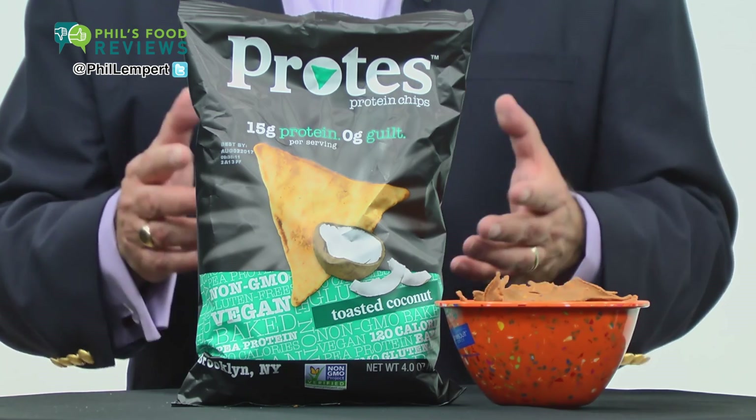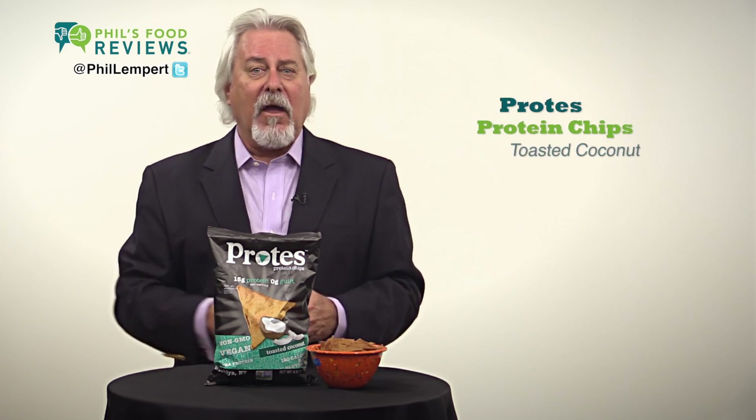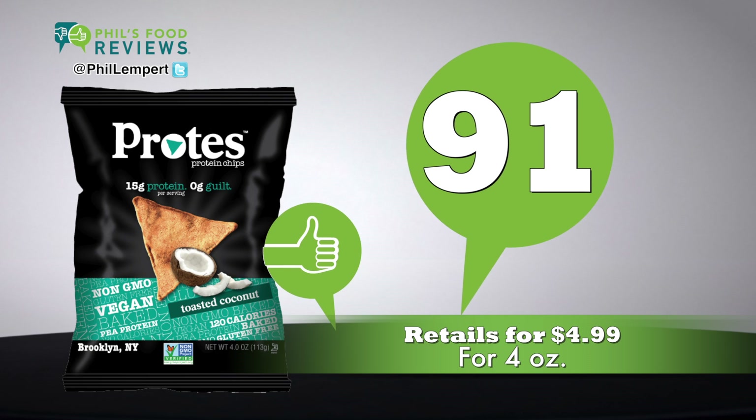Vegan, non-GMO, gluten free — wow. Go Brooklyn! Retails for $4.99 for 4 ounces.